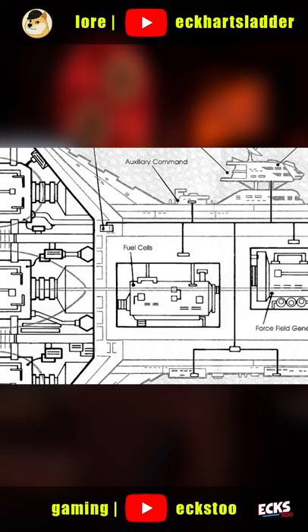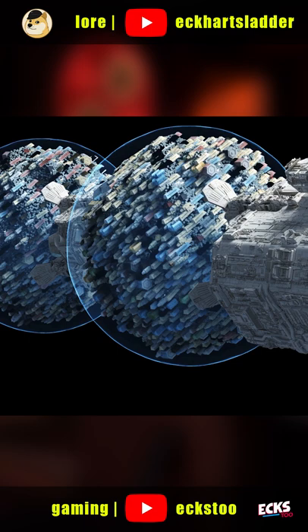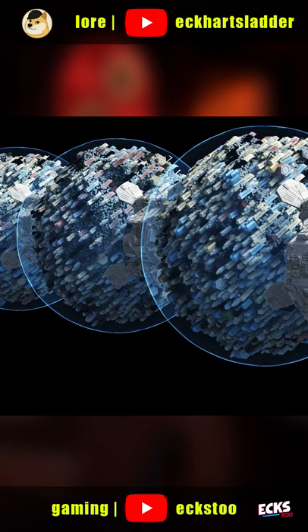Between these two vessels were a series of field bubbles. These used, as the name would suggest, force fields to transport anything from food to fuel to weapons to whatever — although weapons usually would go in a more secure vessel.